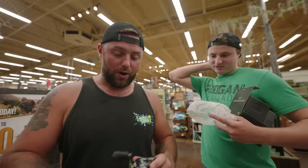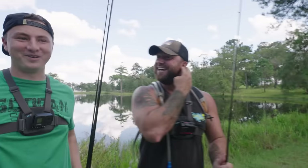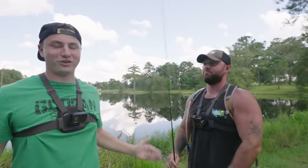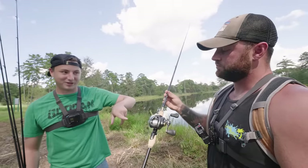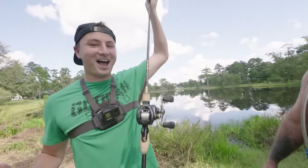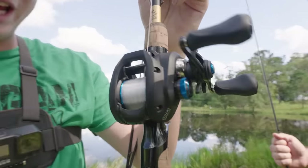That feels amazing — I'm so hyped! We're here at the pond and super pumped to finally try these reels. We spent literally half the day driving around to stores buying them. Dev has the Curado from the Academy mystery box challenge — that was the most expensive reel in it. The only one I've used out of these is the SLX, actually no — not even the DC version. So none of these have I actually fished with before.